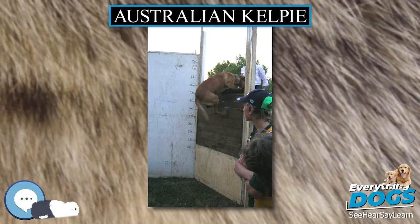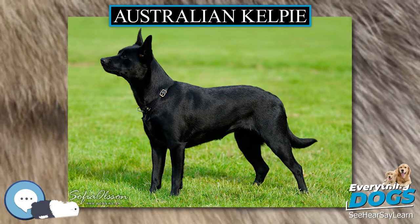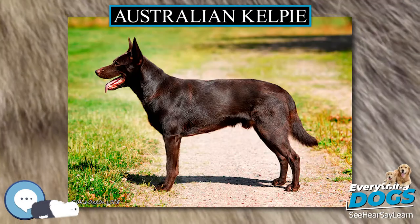By 1990, Kelpies have been trained as scent dogs with good success rates. In Sweden they are widely used for tracking and rescue work.